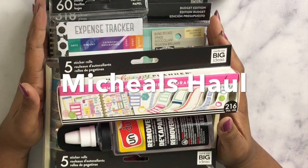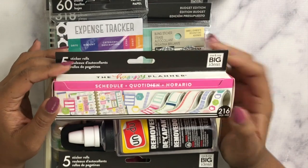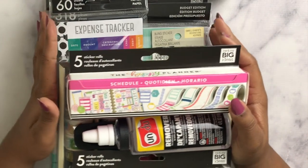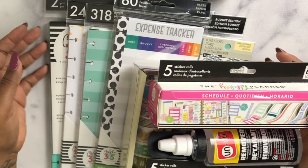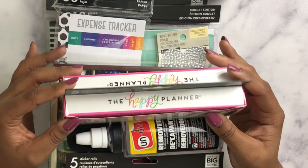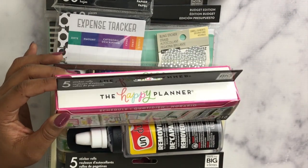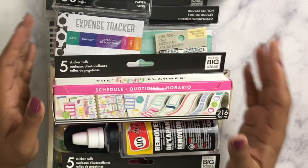Hi guys, welcome to another video — this one is a little different than videos I've filmed in the past. This is a Michaels haul! I went to Michaels last night with my sister, picked up some goodies, and as I was checking out I thought it would be super cute to film a haul on my channel since I've never done a Michaels haul before.